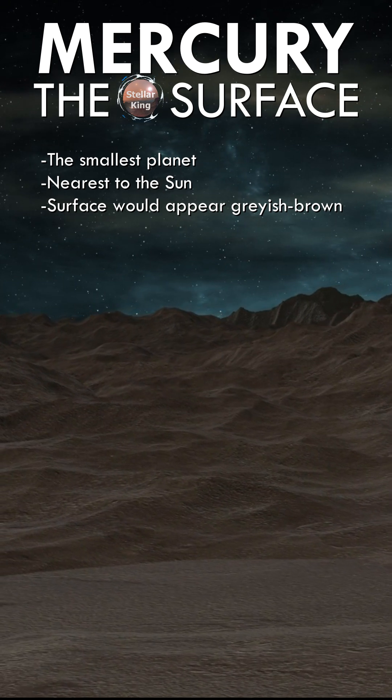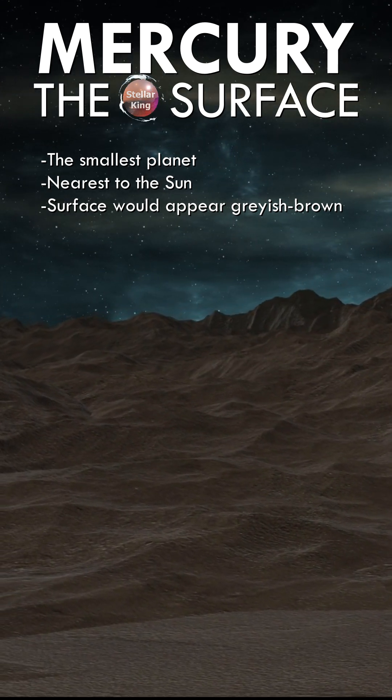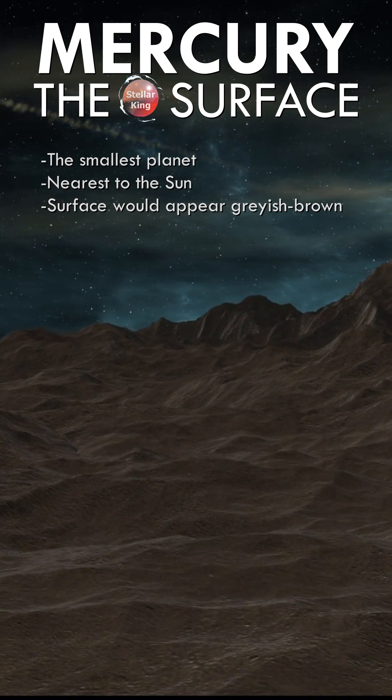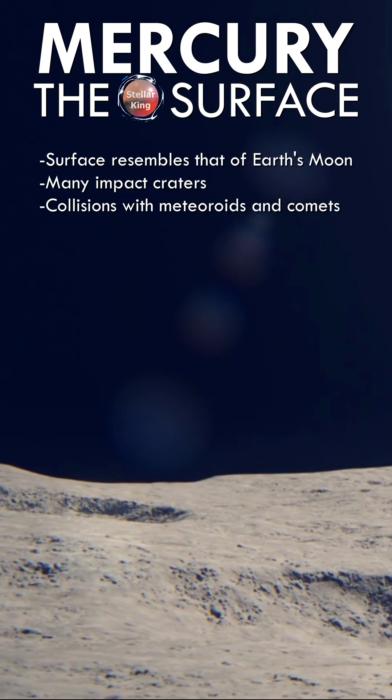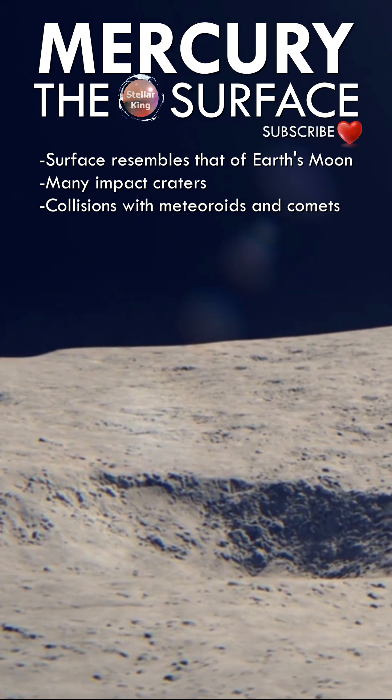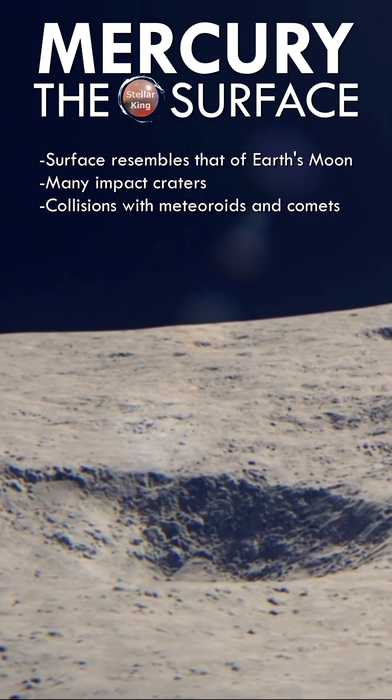Mercury is the smallest planet in our solar system and the nearest to the Sun. Most of Mercury's surface would appear grayish-brown to the human eye. Its surface resembles that of Earth's moon, scarred by many impact craters resulting from collisions with meteoroids and comets.